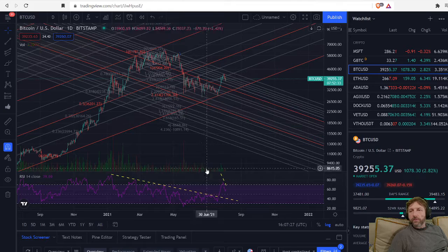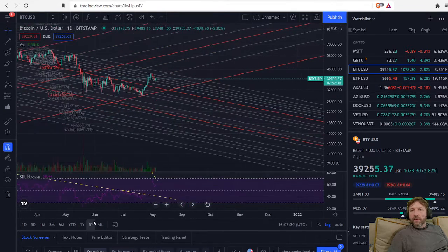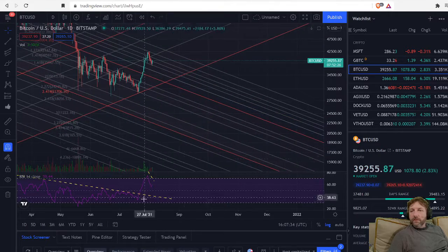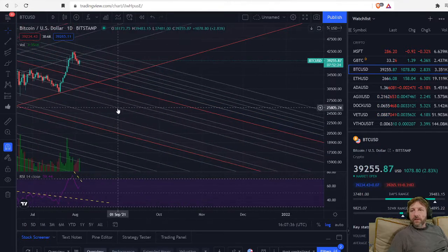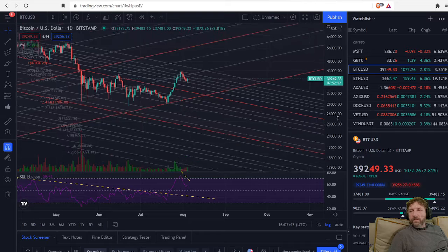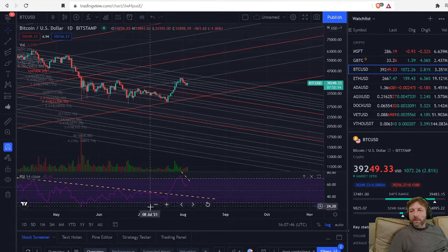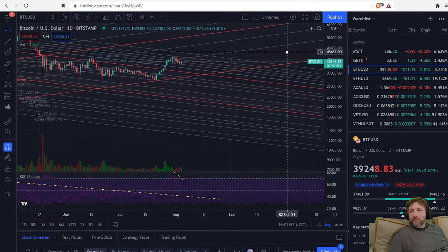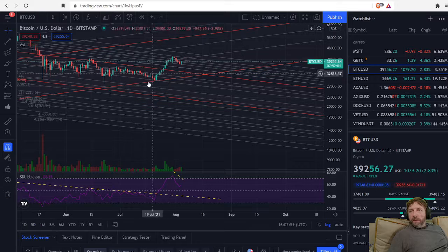Since then, we had a 10-candle streak — 10 candles straight up. We haven't seen that in years. That was a very nice looking move. Look at that volume spike right there in the middle of it — pulled back and then moved back up. 10 candles up. That's very nice.